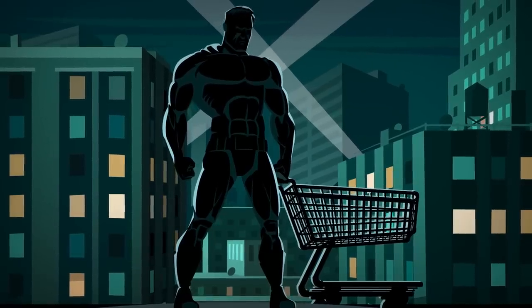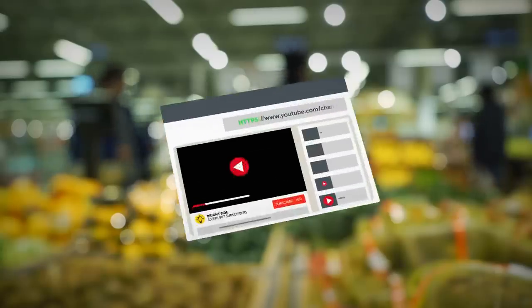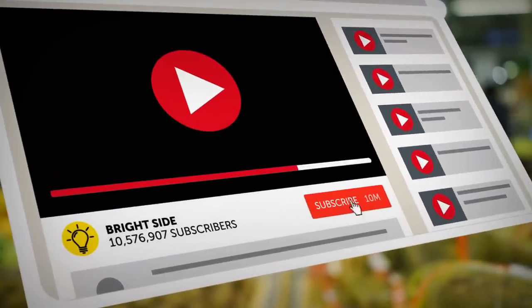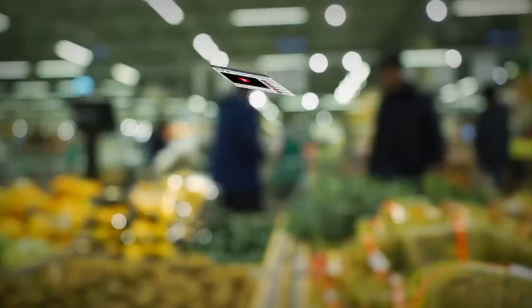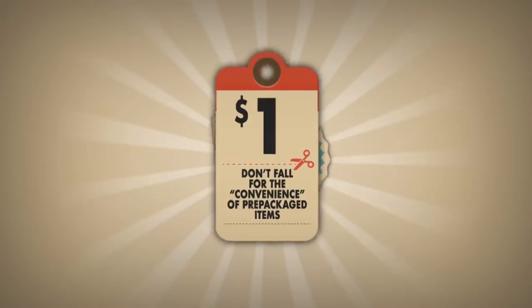We have all kinds of useful videos like this one on the Bright Side of Life, so subscribe and turn on post notifications to stay updated. Let's start with number one.